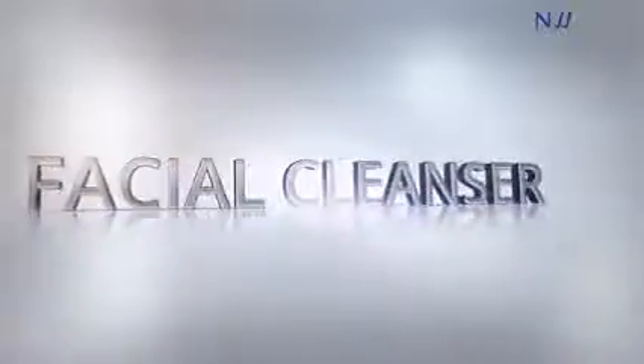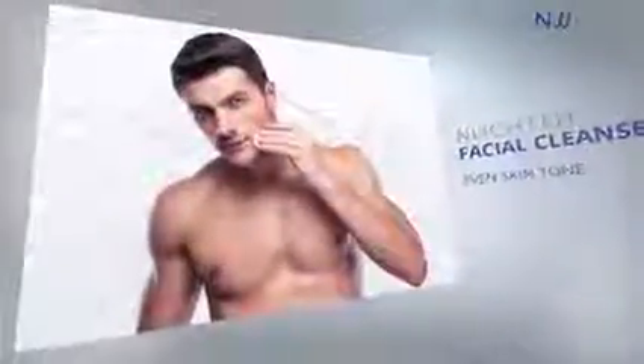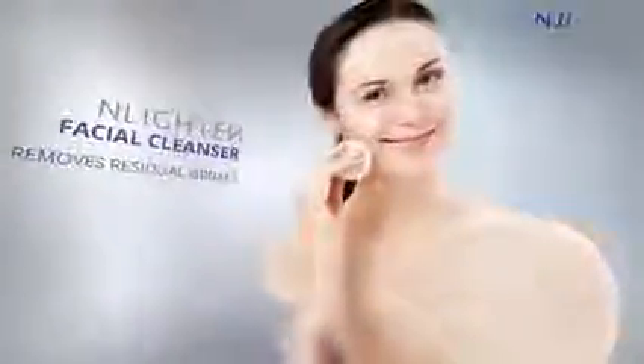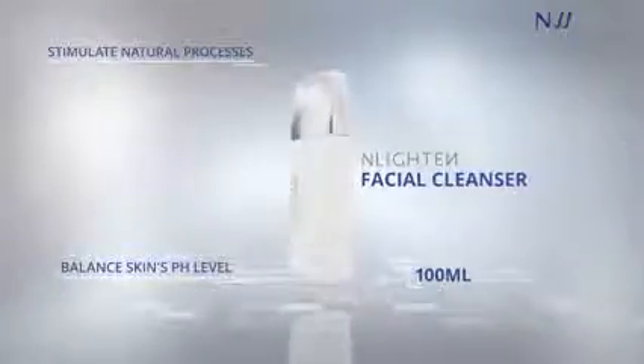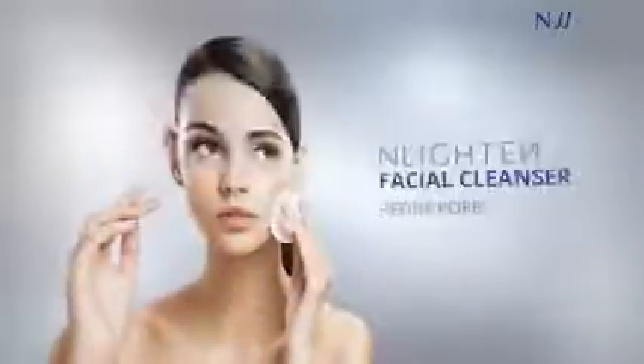Enlighten Facial Cleanser helps attain a clear and even skin tone by removing residual grimes and balancing the skin's pH level. Its purifying properties help stimulate the skin's natural processes and help refine pores for a finer complexion.